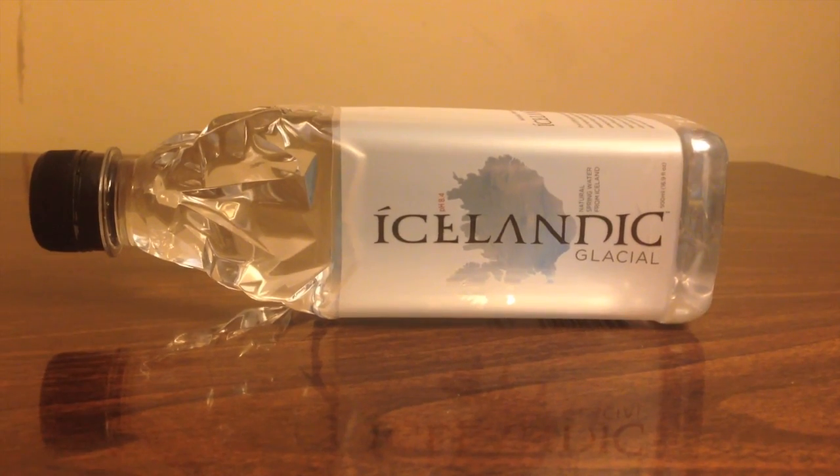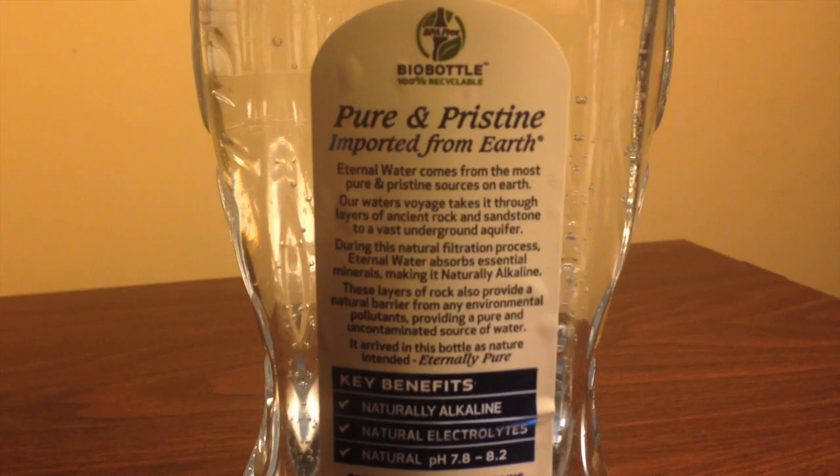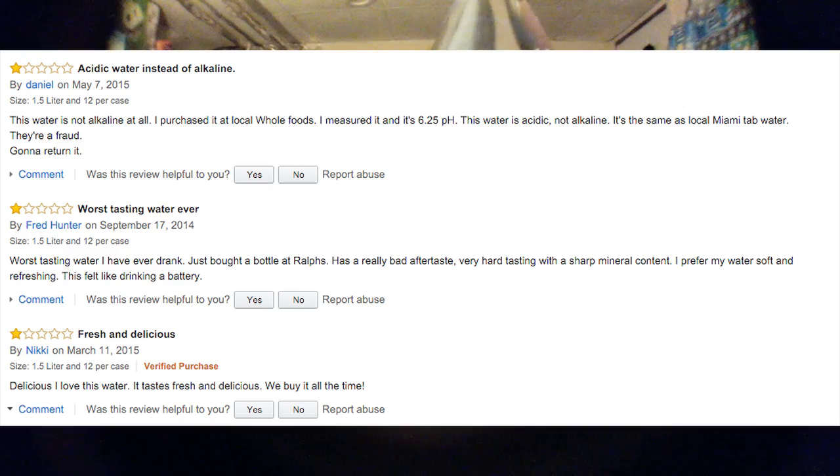The Icelandic bottle is supposed to be from Iceland, and it says it has a pH level of 8.4. It says it's completely carbon neutral and is supposed to be one of the first bottled waters to be carbon neutral. The Eternal bottle says it's naturally alkaline, naturally has electrolytes, and has a pH level of 7.8 through 8.2. This one has a lot of negative reviews online.